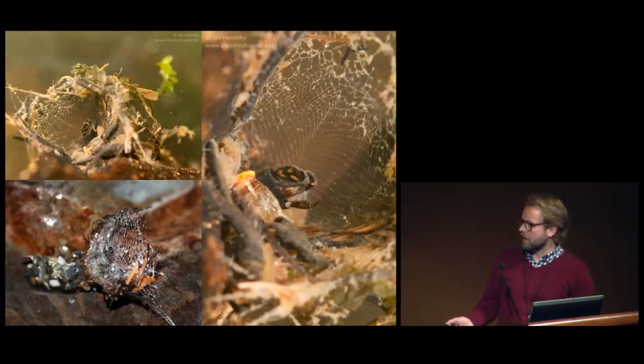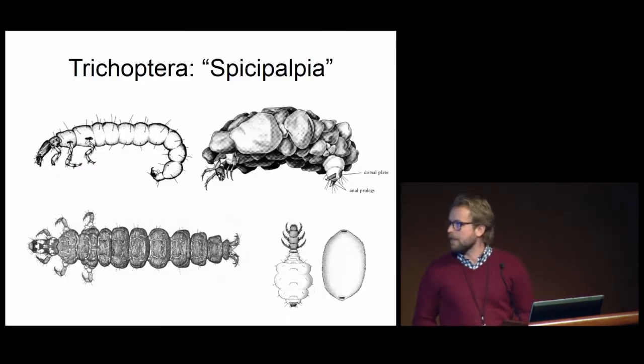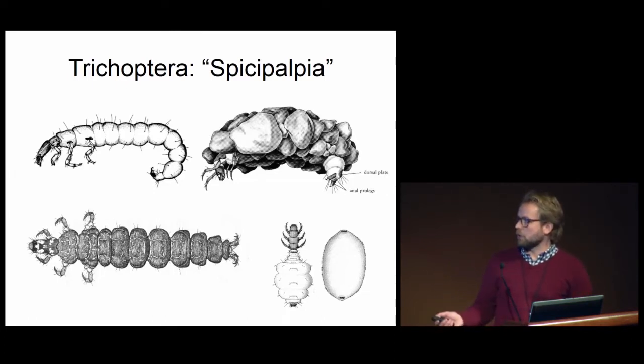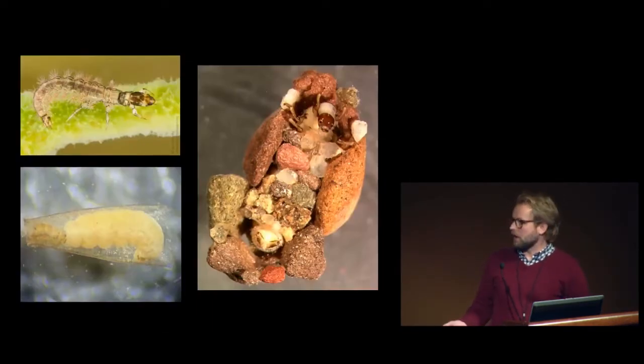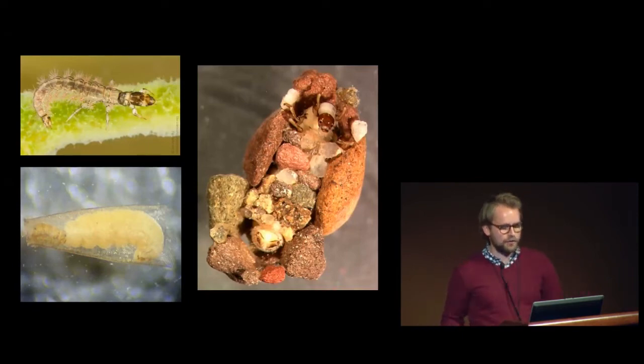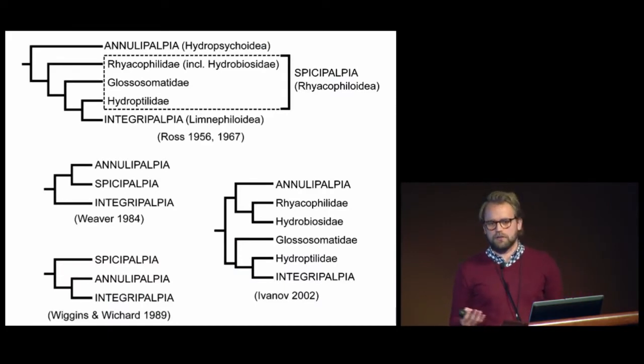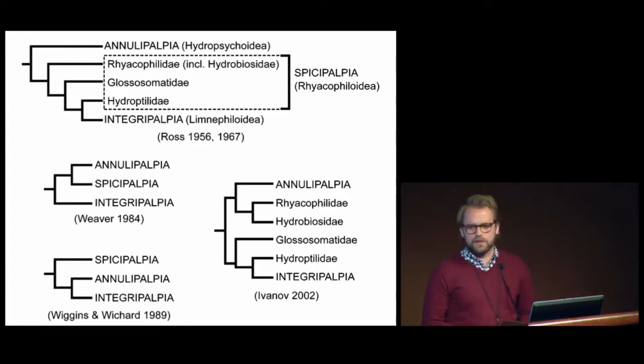Folks have also found out that caddisflies will make cases out of gold, and so they've been used for jewelry and art. And then lastly, there are the spicipalpia, which is just about everything else. There are very different behaviors in the spicipalpia, ranging from free-living to tortoise shell makers to purse case makers. This is a tortoise shell maker, which has a plastron, and it's not homologous with the other tube case-making caddisflies. Just about every combination of relationships has been proposed for the caddisflies and the relationships among the suborders and families within them.